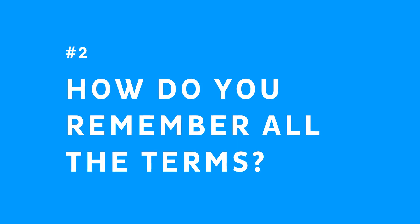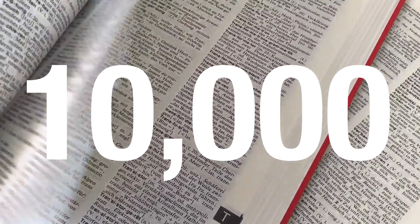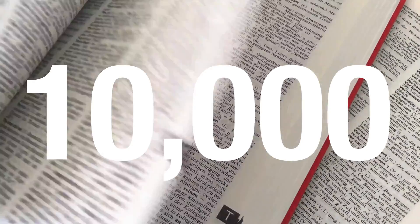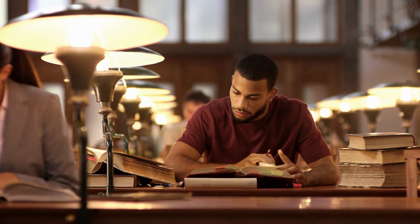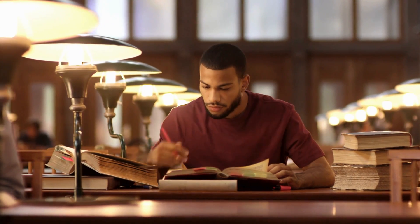Second, how do you remember all of those terms? Considering there are around 10,000 anatomical terms that you'll need to know by the time of your finals — practice. Lots of practice. But here's the thing, it gets easier as you go. And in my experience, most students become walking encyclopedias after just a few short months.